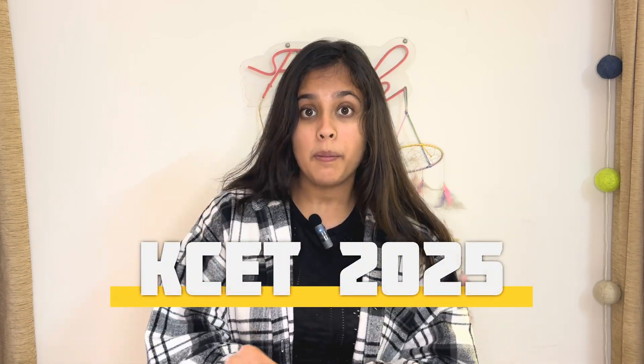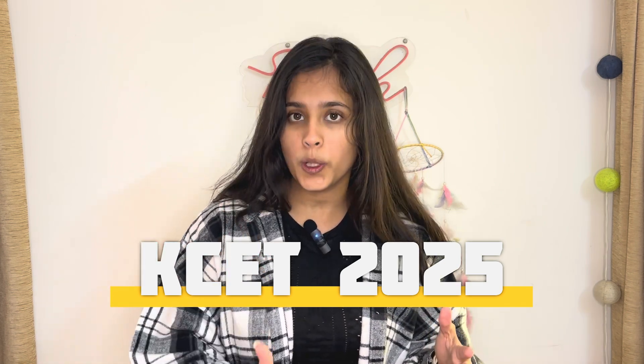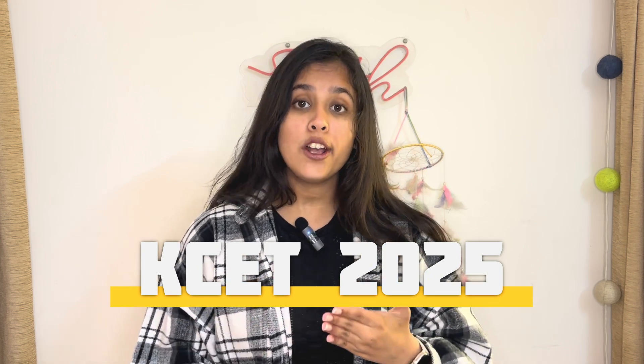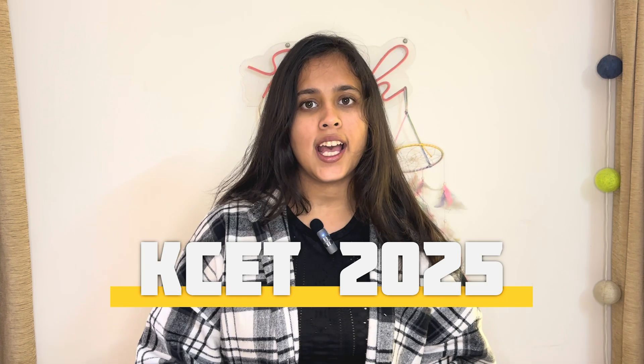Hi guys, welcome back to my channel. I am Adrija, a current fourth year student at Ramaiah Institute of Technology. If you follow my channel, you very well know that I make videos related to college guidance and campus tours. Today's video is going to be on the CET 2025 roadmap, where I'm going to tell you how you can get a good rank in CET, along with your board exams. I got a rank of 3.4k during my time.